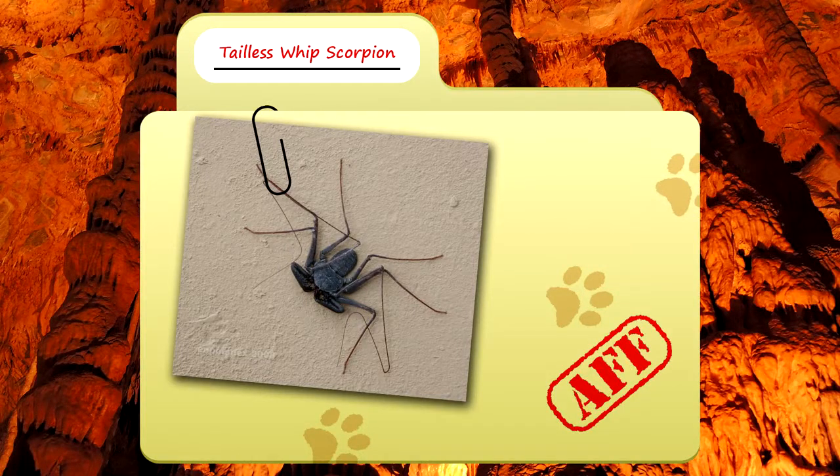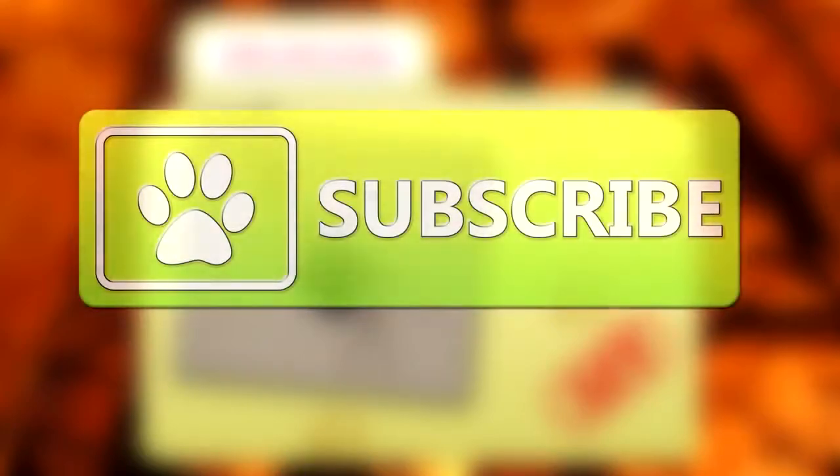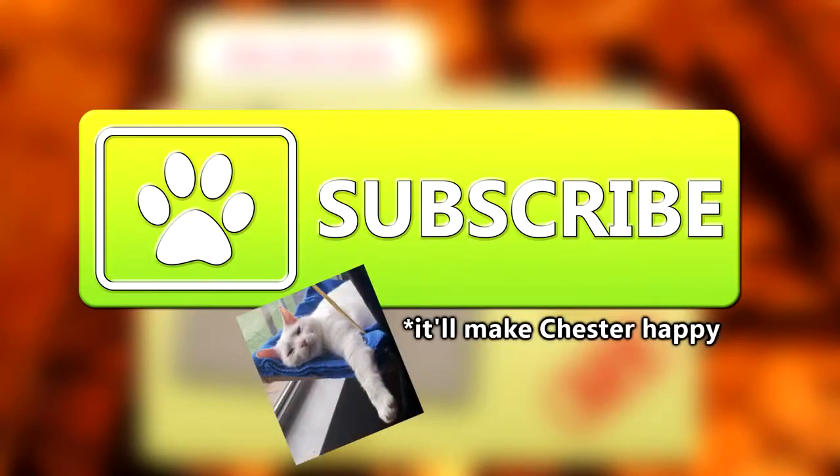Today on Animal Fact Files, we're going to be talking about tailless whip scorpions. If you like learning facts about animals, subscribe to this channel so you can stay up to date on all the new content.